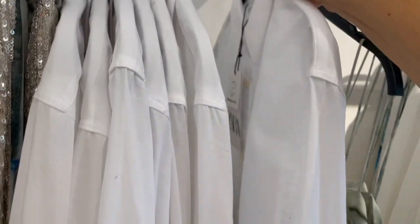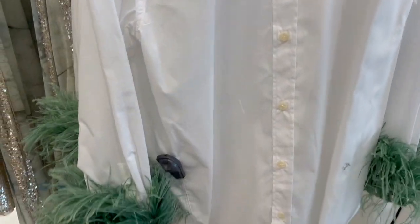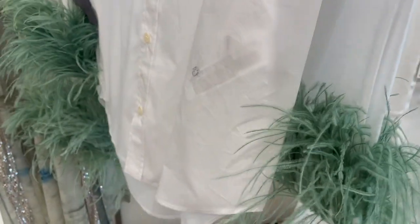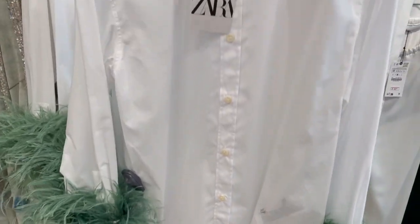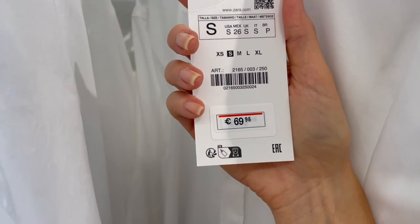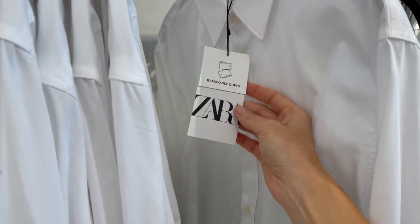Here's a fun blouse — it looks like a simple white blouse, but it has feathers on the sleeves for an extra touch. The price is 69.95. You can also remove the cuff, which is a cool option.